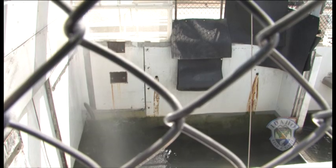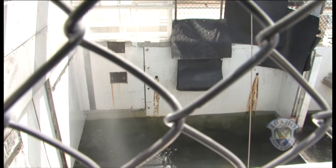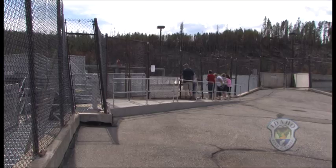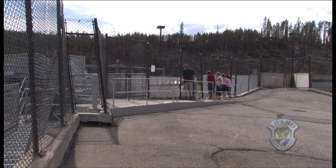It's a new twist on a dance that has gone on for centuries. It's not only salmon that journeyed to the Sawtooth Fish Hatchery — it's a popular stopping point for people to get a look at these amazing fish.